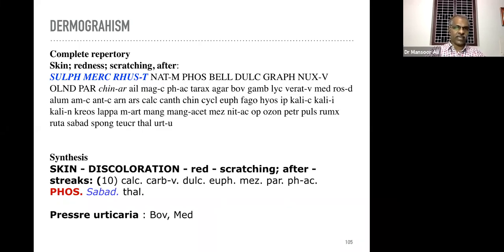Dermographism — Sulphur, Mezereum, and Rhus tox are the main remedies. In synthesis repertory the two most important remedies mentioned are Phosphorus and Sabadilla — 'skin discoloration red scratching after.' If there is a pressure causing itching, redness, and swelling in the area — the remedy is Bovista and Medorrhinum. Medorrhinum seems to be a good intercurrent in dermographism not relieved by the indicated remedy.